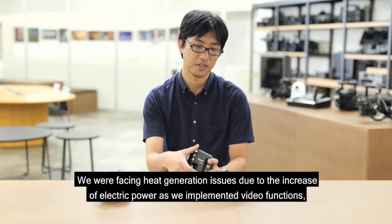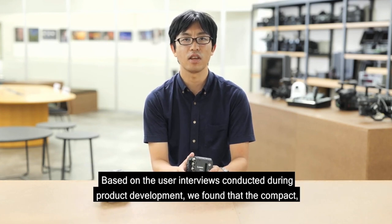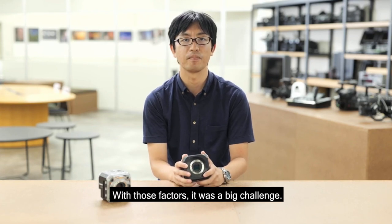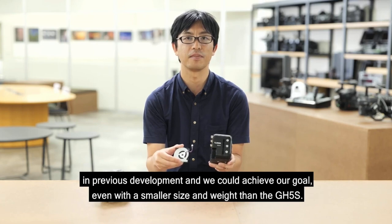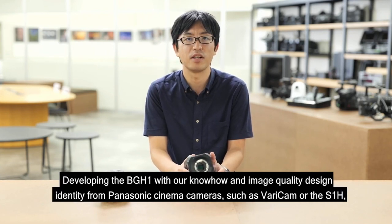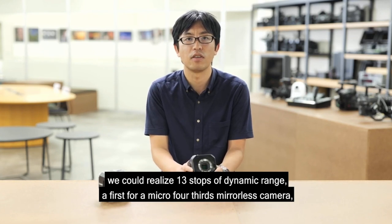The biggest challenge was achieving both rich features and a compact, lightweight body — maintaining or improving the GH5S's video performance while incorporating SDI, Genlock, and Ethernet for the first time on a Lumix camera. These additions increase power consumption and heat generation, and unlimited recording is an absolute requirement for a video camera. Balancing those two goals was a significant challenge. By leveraging our accumulated heat dissipation technology, we achieved a size and weight smaller than the GH5S. On dynamic range, real-world testing confirms improved highlight retention compared to the GH5S, achieving 13 stops — a first for our Micro Four Thirds cameras — using know-how from the VariCam and S1H cinema cameras.